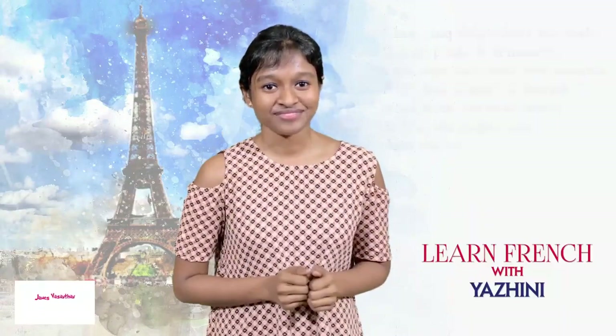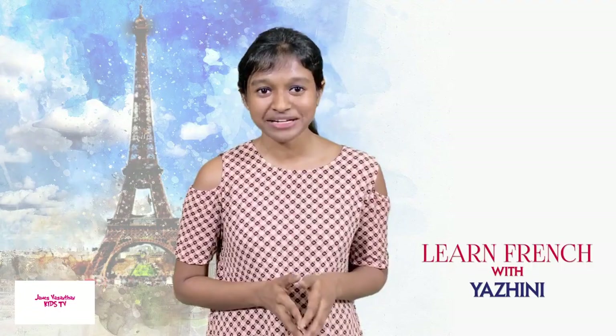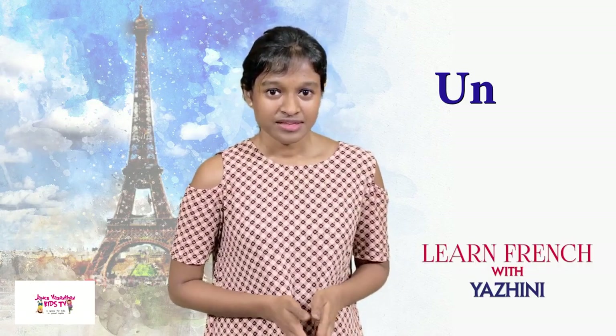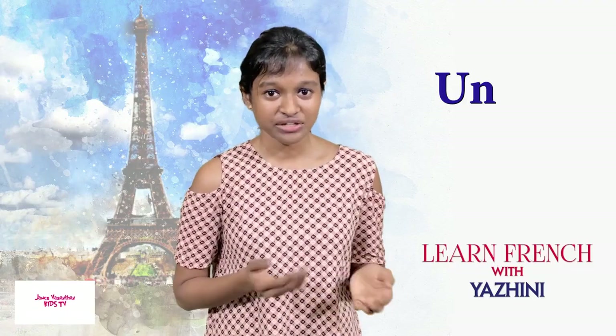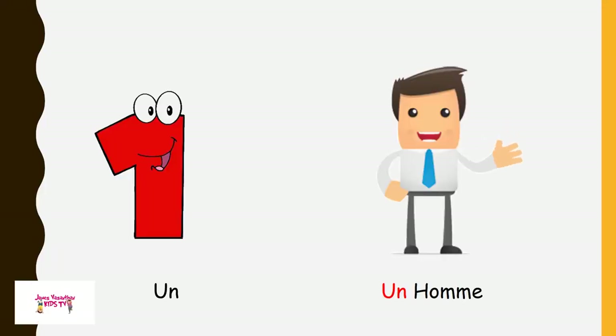Qu'est-ce qu'il faut dire? 2, 4, 6, 8, 10. Qu'est-ce qu'il faut dire? 1, 2, 3, 4, 5, 6, 7, 10. And now — 'un'. The number one: you can see one man in the picture.